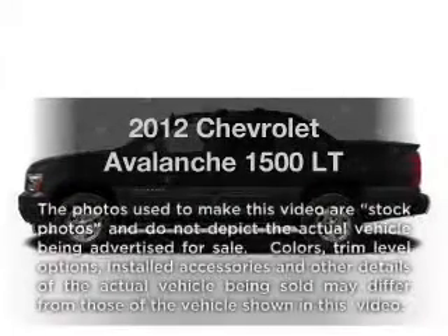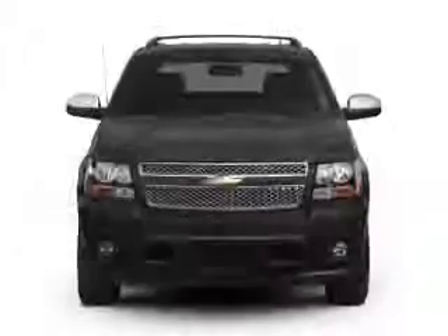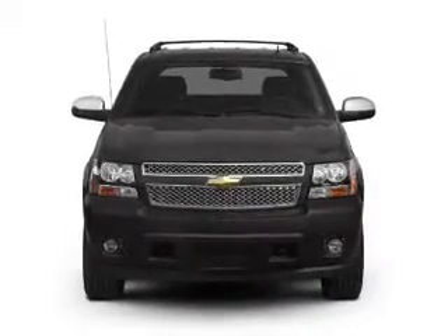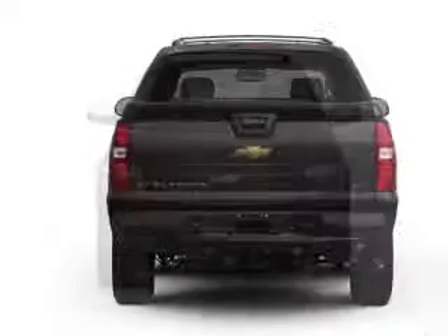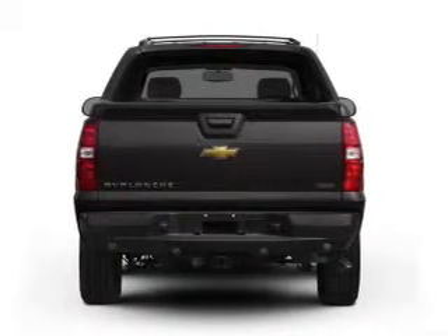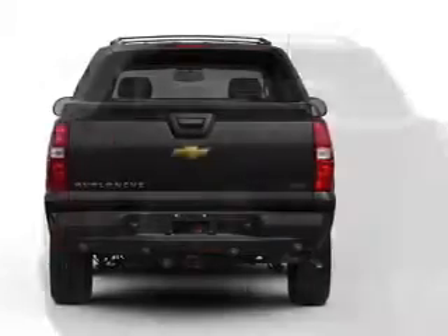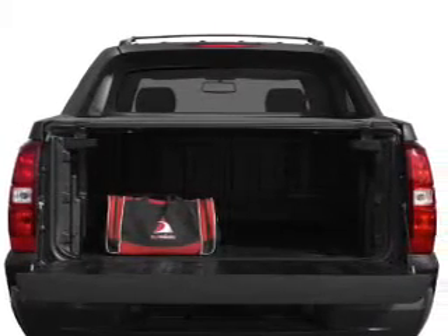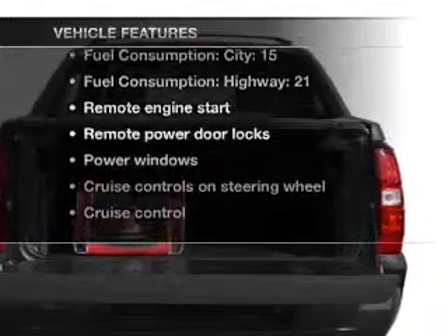Imagine yourself in this 2012 Chevrolet Avalanche. This is the set of wheels you've been looking for. With a powerful 8-cylinder engine connected to a smooth shifting 6-speed automatic transmission. A premium sound system is just one of the benefits of owning this vehicle. Brake safely with the Anti-Lock Braking System. Pamper yourself with memory settings, plus enjoy these notable features that are included in this vehicle.